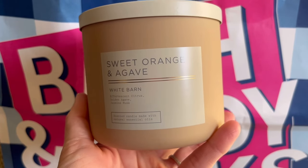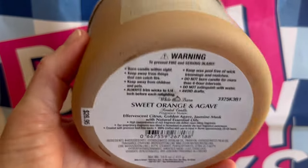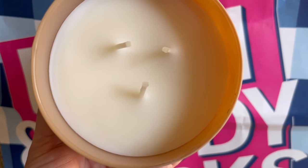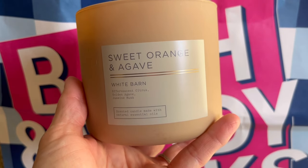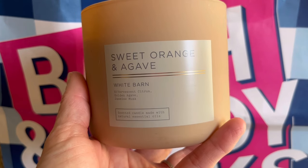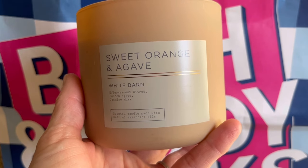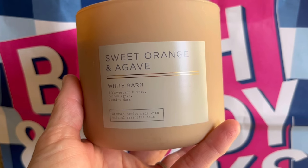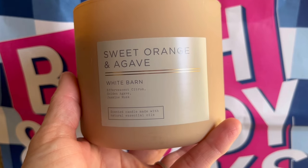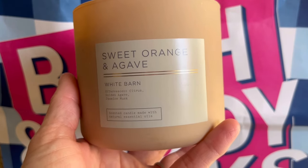Another candle in this neutrals line is Sweet Orange and Agave. The fragrance notes are Effervescent Citrus, Golden Agave, and Jasmine Musk. The wicks on this one are a little bit closer together — I hope that won't present any issues with pooling out. I really like the citrus note in here; it's definitely like a bright orange. I like that they describe the accord as effervescent orange because it is like that. I kept smelling it and thinking this smells very familiar to me. I won't go as far as to say it's a repackage, but if you liked Sunwashed Citrus, I think you'll like this candle because they smell very similar to me.